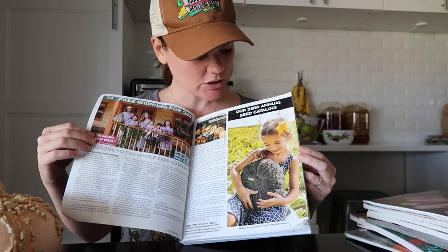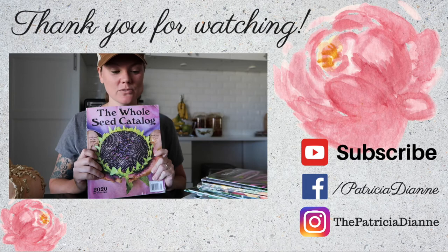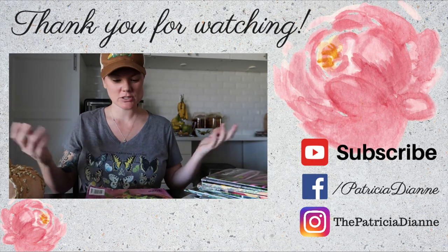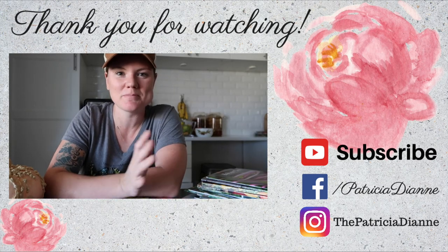My suggestion to you is to get some free catalogs, look through them, have them come to you in the mail, and use these. They're so fun, they're so beautiful, and I think you're going to really enjoy it. If you guys have any questions, any comments, any information, please just let me know. Thanks for hanging out in today's video. We'll see you next time. Bye guys.